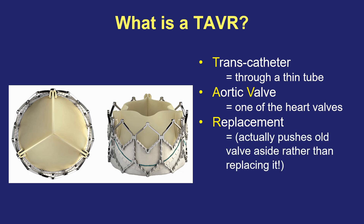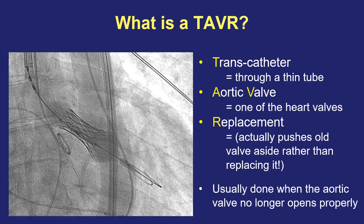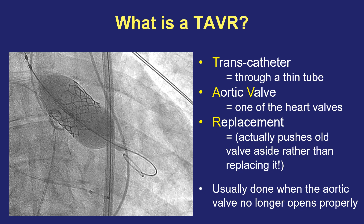Technically, this procedure doesn't actually replace the valve. It takes the old valve and kind of smushes it and pushes it aside rather than replacing it. And in fact, that's why some people instead call this a TAVI — T-A-V-I — with the I standing for intervention rather than replacement. Both terms mean the same thing. This procedure is usually done when the aortic valve no longer opens properly because of scarring and calcium buildup, making the three components very stiff. Here's a quick video showing a TAVR valve being stretched open in place, where it then functions as a substitute brand new valve, letting blood exit the heart properly.